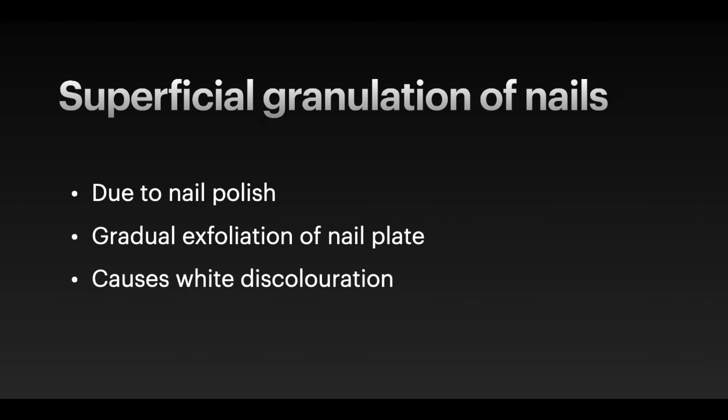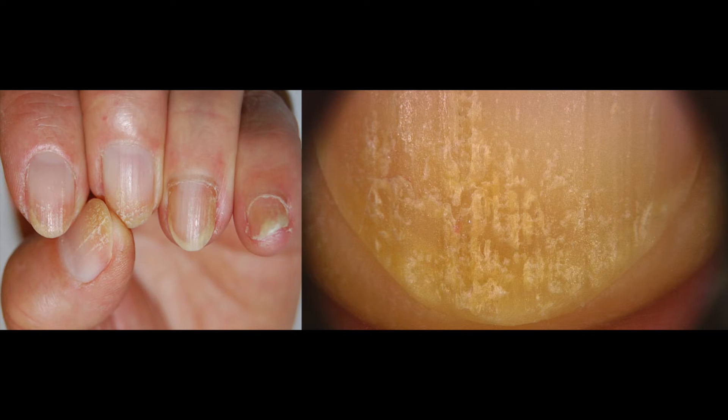Superficial granulation of the nails is another type of nail fragility, often reported in people who wear nail polish for months, sometimes applying it over the previous coating. The nail plate keratins undergo a gradual granulation or exfoliation, with the formation of small white-yellow patches and striations. The white discoloration of the nail is due to the damaged nail cells on the nail plate surface.